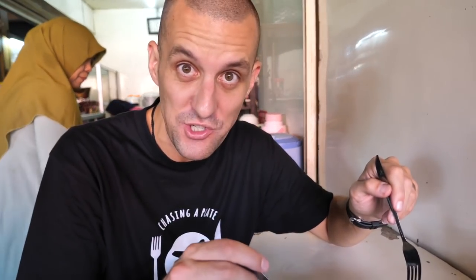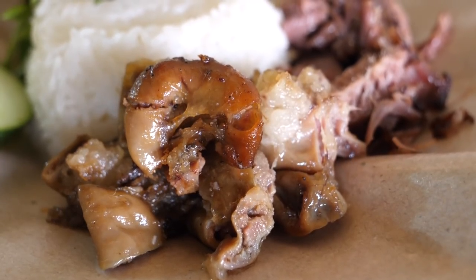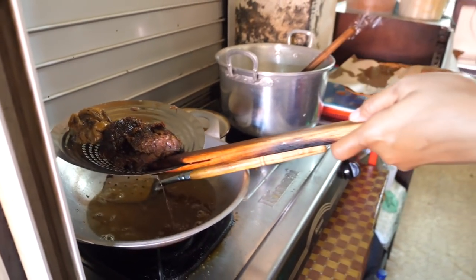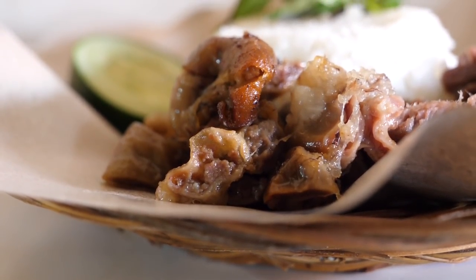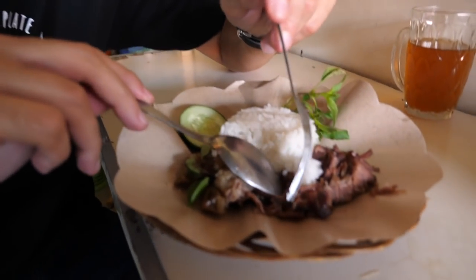Oh my god, that basil is insane — so flavorsome! And now here comes the intestine flavor. Oh that is so good. I think it may have been braised and then fried — popped into the oil just as we ordered. The outside of the intestine is quite chewy and then the inside has a thick creaminess with an incredible flavor. Quite salty, but in a really nice way — just that perfect amount of saltiness that really brings out the flavor of the meat.